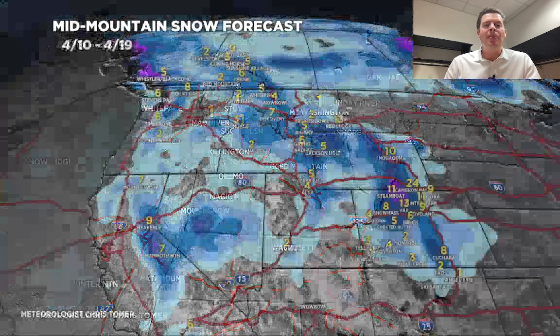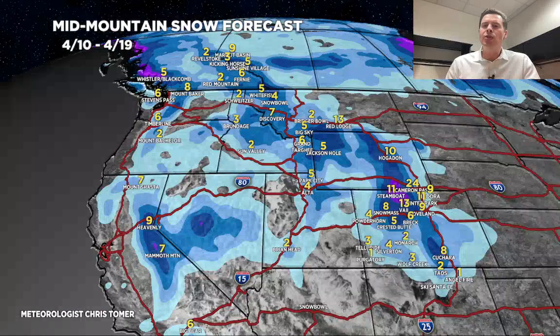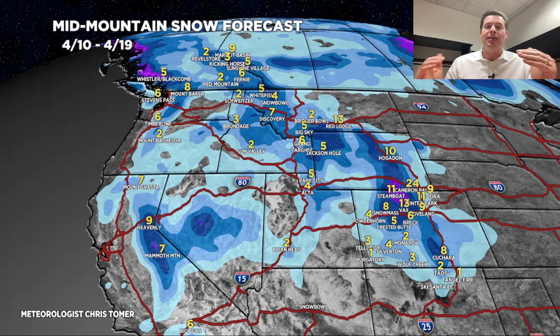We'll end on the grand total map here for this morning — totals by late 4/19. Some decent snow, but again we're really into a spring pattern now. It is now April 10th, and that will obviously be the case moving forward. We'll have to look at the rain-snow lines and the snow levels as we get further into April — that's just inevitable. Thanks for tuning in, always appreciate it. Take care.